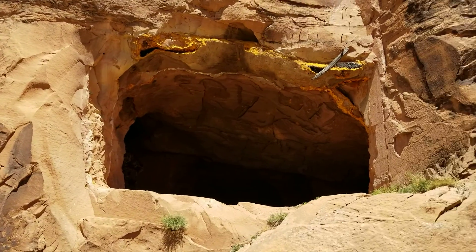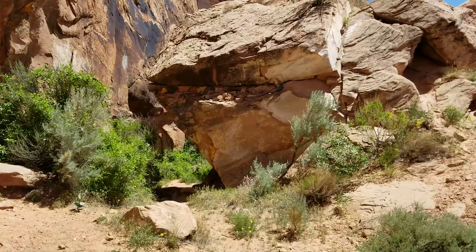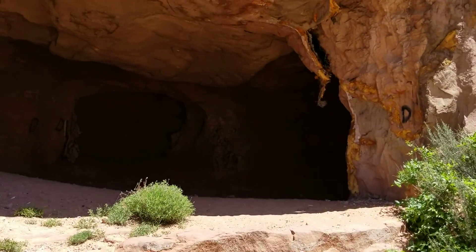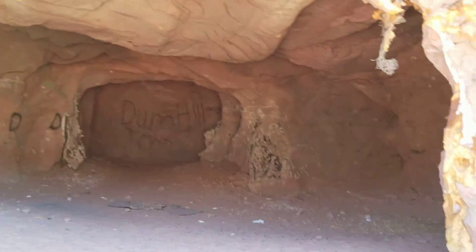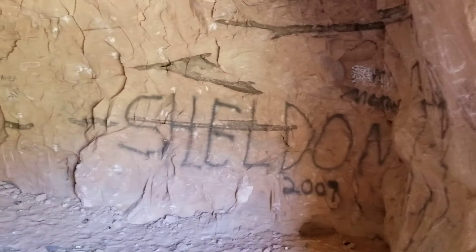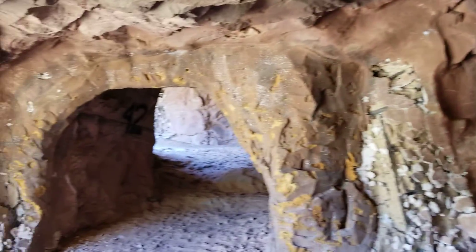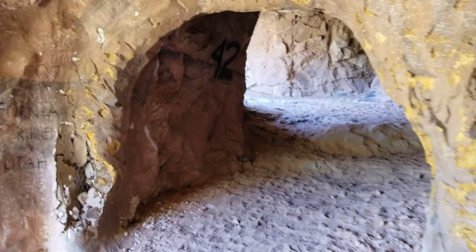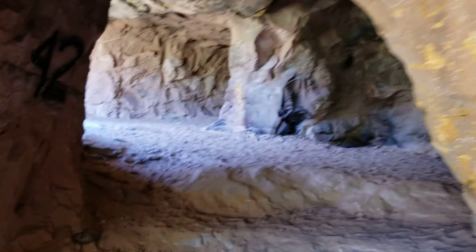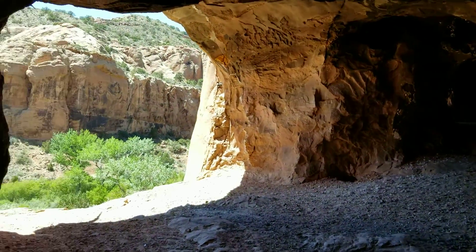We're out here on Still Bender, took one of the offshoots — never been out this way before. Found these little caves. It's sad that people take advantage of this stuff, but at some point somebody came in and tried to turn this into something. If you know anything about this cave, let me know — kind of curious what the history is behind it.